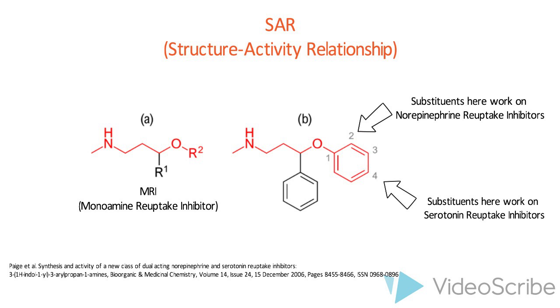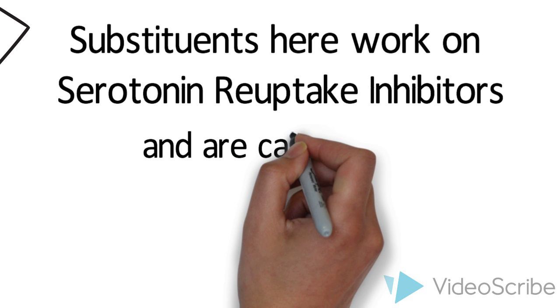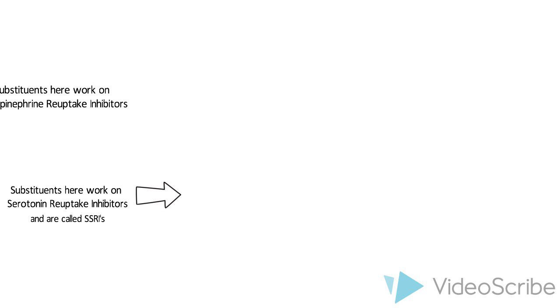And yes, you guessed it — that's why fluoxetine is categorized as an SSRI. As we can see, fluoxetine is based on this motif and as such has a substituent on the 4th carbon of the ring.